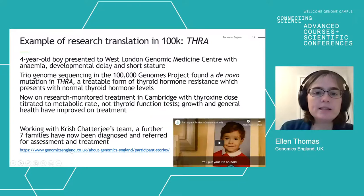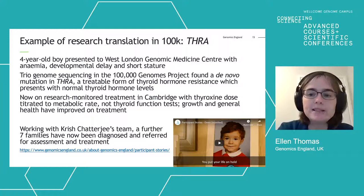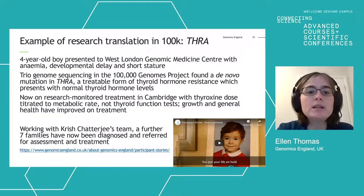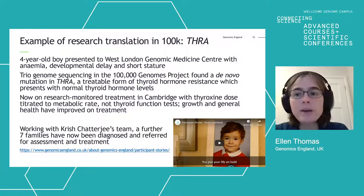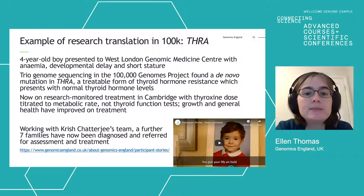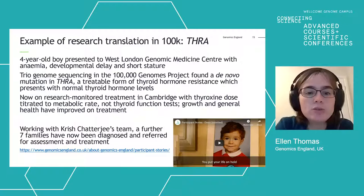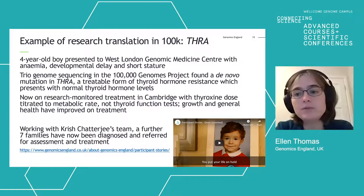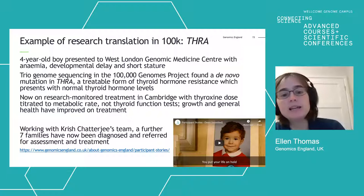This is an example of why that work is worthwhile. A little boy presented to West London Genomic Medicine Centre with anaemia, developmental delay, and short stature. His sequencing in the 100,000 Genomes Project found a de novo mutation in THRA, which causes a treatable form of thyroid hormone resistance presenting with normal thyroid function tests. He's now on research treatment in Cambridge with his thyroxine titrated to his metabolic rate, not to his TFTs, and his parents report a really substantial improvement in his growth and general health. Genomics England then worked with Chris Chatterjee's team in Cambridge to identify other families in the project with the same diagnosis — there are now a further seven families from across the country who have also been referred for treatment.